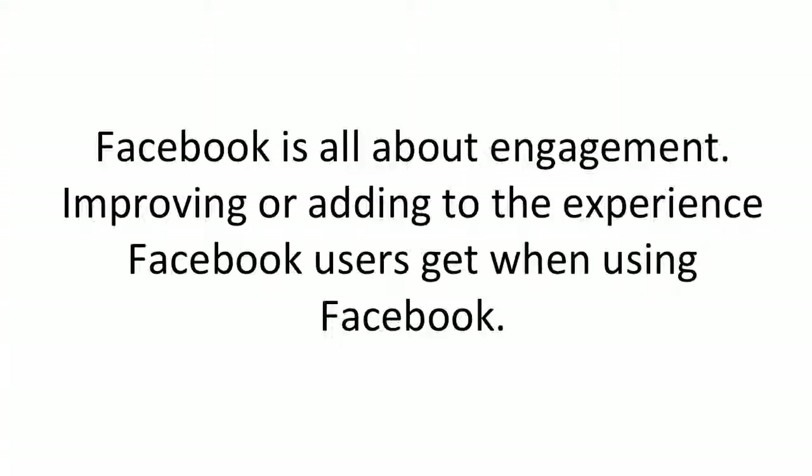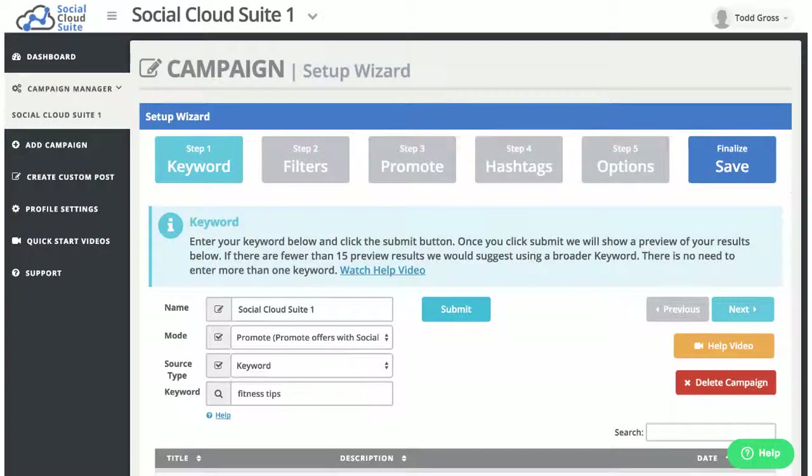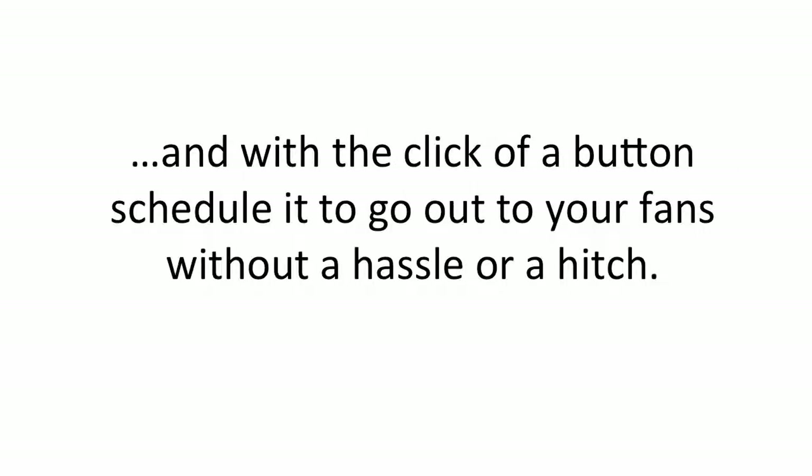Facebook is all about engagement — improving or adding to the experience Facebook users get. But engagement takes time. You have to go to Google or somewhere else, scour through articles, videos, and images trying to find content that works. Enter the Social Cloud Suite Content Finder. This unique technology allows you to find then filter the most relevant content in seconds and with the click of a button schedule it to go out to your fans without a hassle.